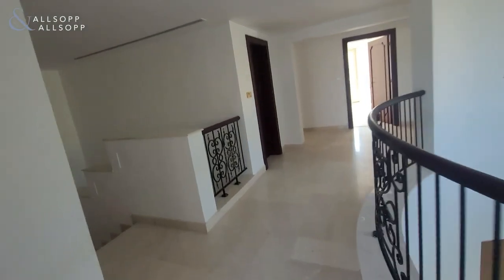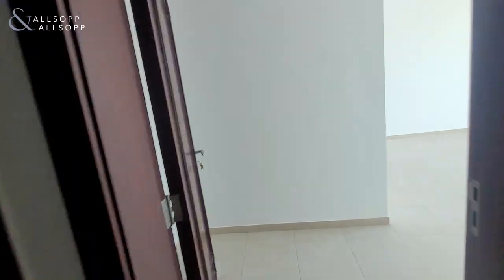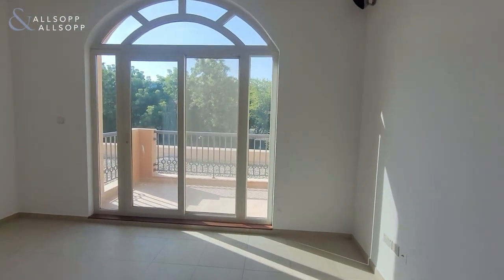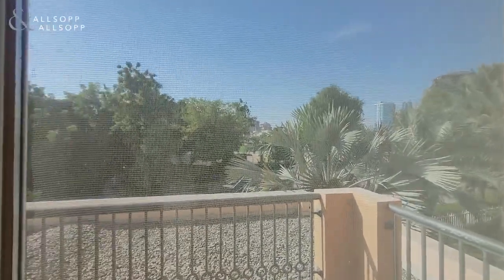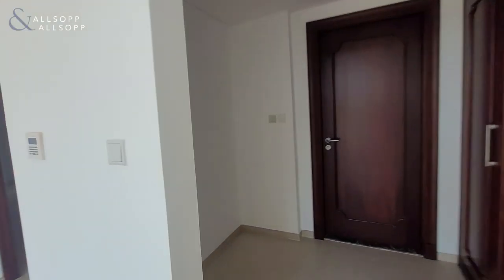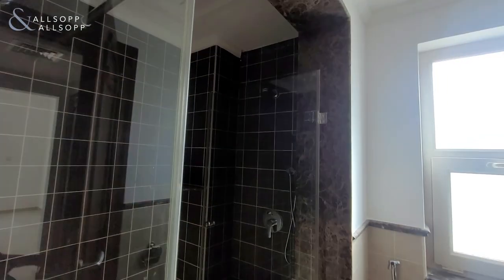Down to our left there's a storage room, and then our third bedroom — again a private balcony overlooking the greenery and some golf course. It has storage space, wardrobes, and an en suite with a walk-in shower.